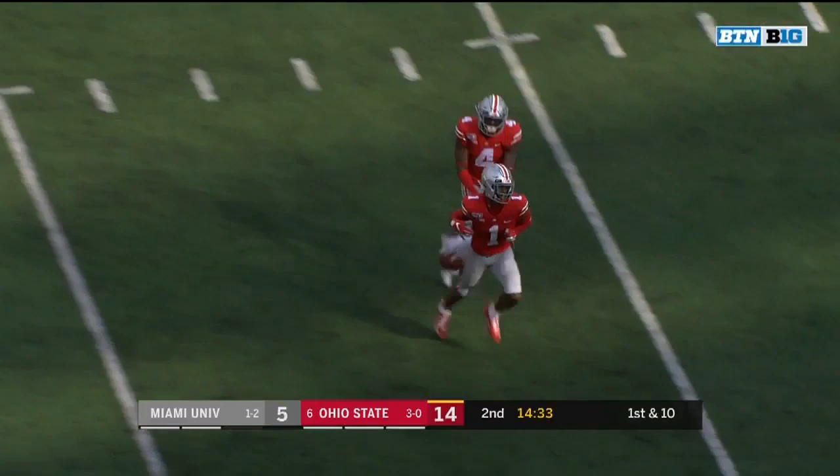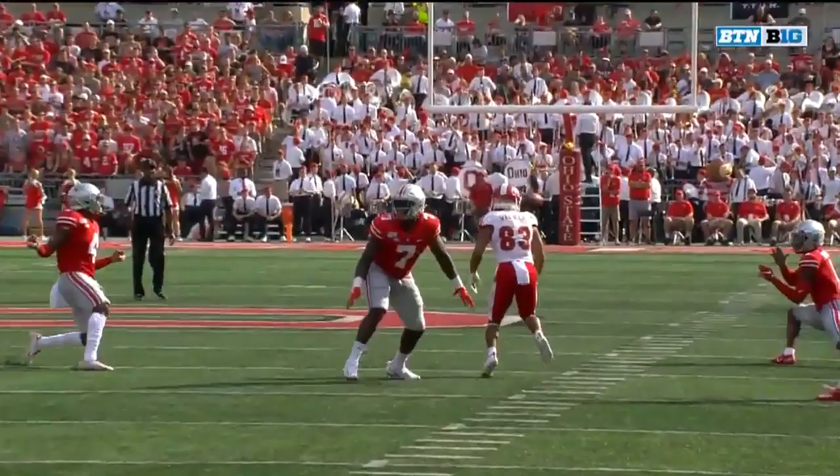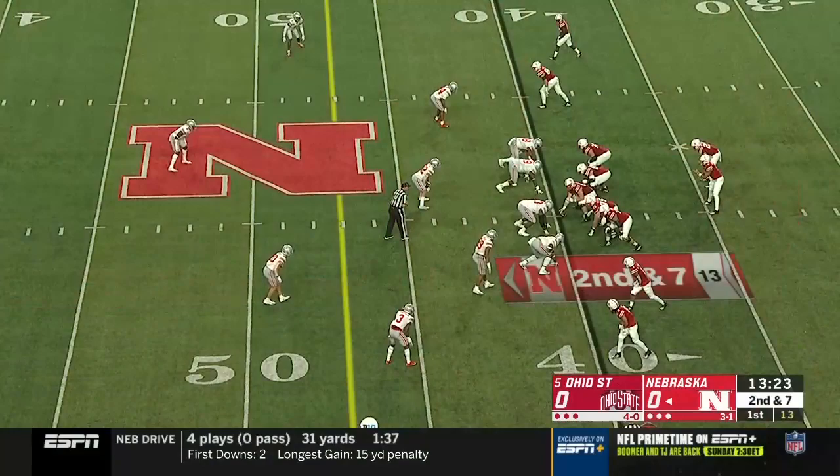This is the linebacker Taraja Mitchell here, number seven. Gets right in the window and the receiver stops — it's an overthrow. Jeff Okuda capitalizes when he throws it right to him. You cannot overthrow wide receivers in the middle of a defense. Three yards on that first down play.